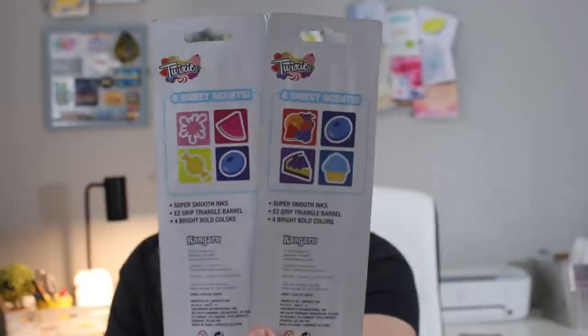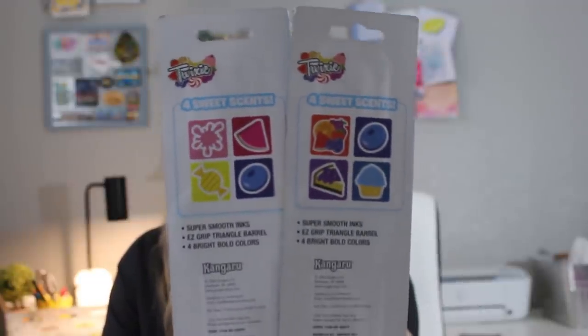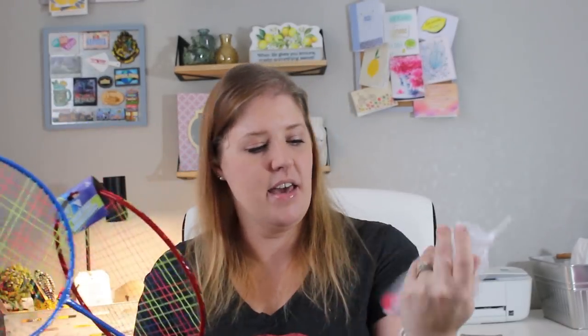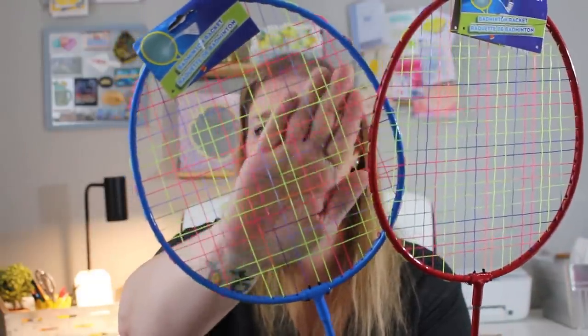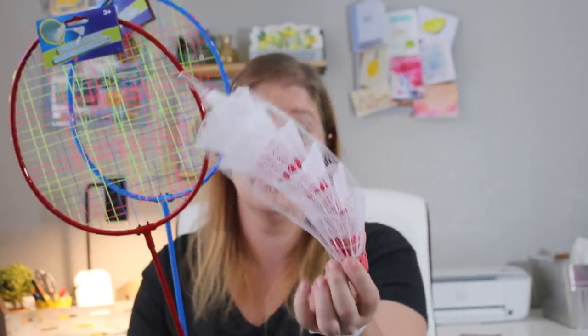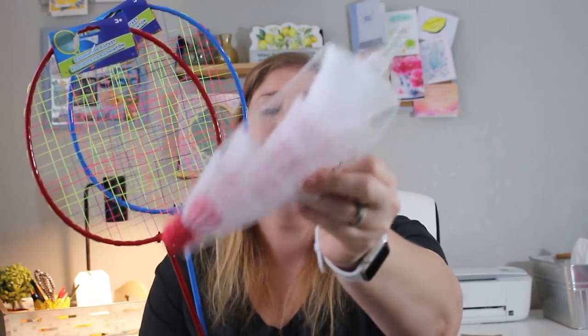I got some outdoor play items — how fun! I got a pack of badminton rackets. They are pretty sturdy; these were the only two colors I saw and the middle is neon colors. I know my kids are going to have a good time with this. And then of course they needed the shuttlecocks to go with them — I got a pack of those too.